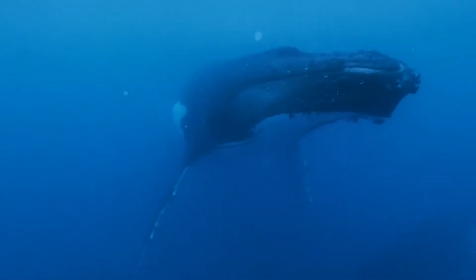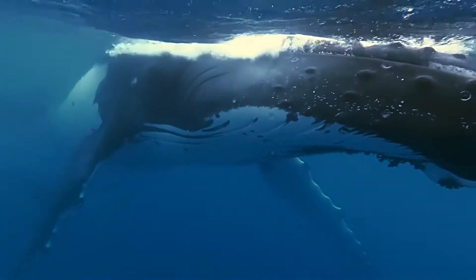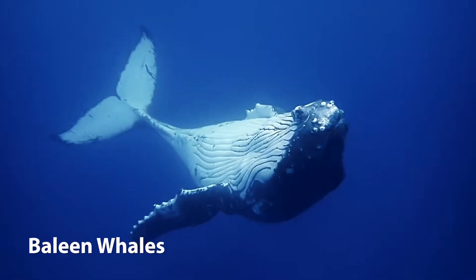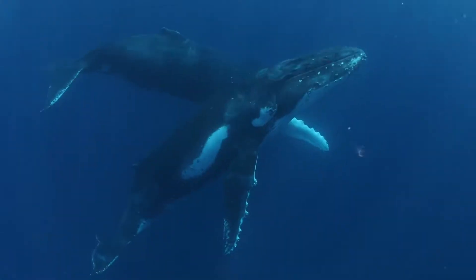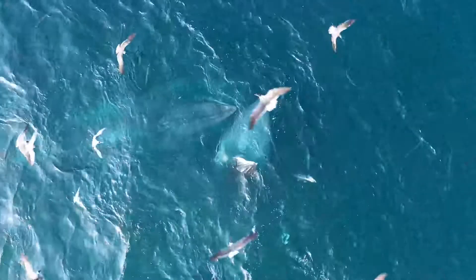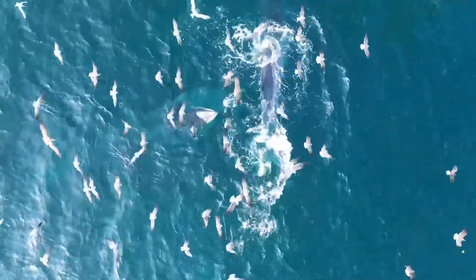Whales can be classified into two main groups based on their feeding mechanisms and anatomical differences: baleen whales and toothed whales. Baleen whales are characterised by their baleen plates, which are used to filter food from the water. These plates are made of keratin, the same material found in human nails and hair. Baleen whales are typically larger than toothed whales and feed primarily on small fish, krill and plankton.